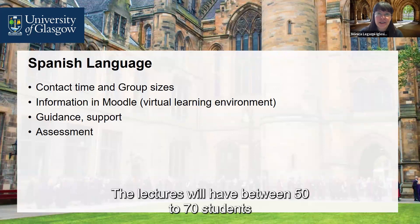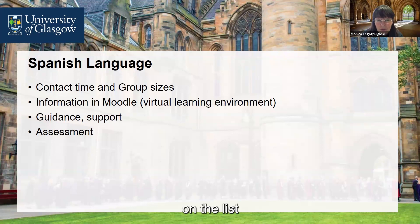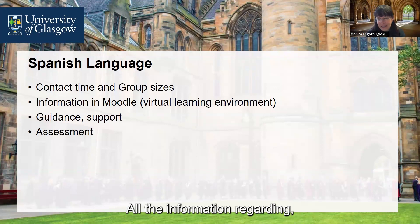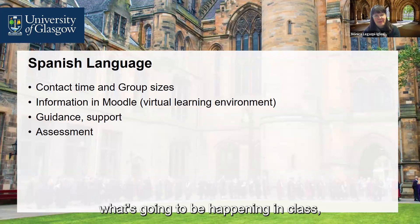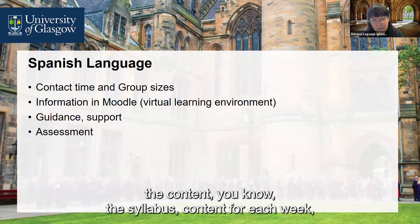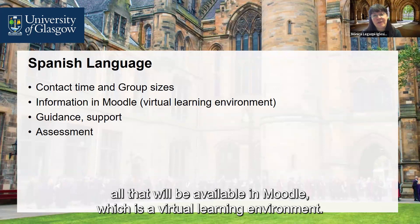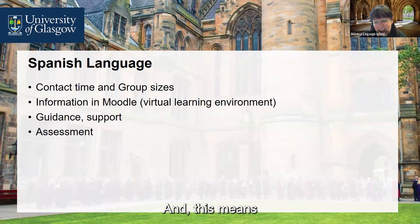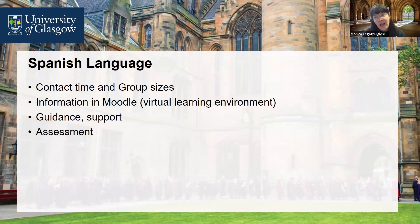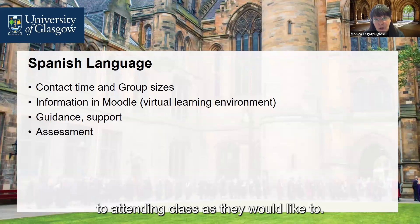Group sizes: the lectures will have between 50 to 70 students on the list, though the number present may vary — probably a few fewer students. For language skills classes, we try to cap capacity at 15, and sometimes there will be fewer students in the group. All information regarding what will happen in class, the course format, the examination, and the syllabus content for each week will be available on Moodle, the virtual learning environment. This means students can do as much work prior to attending class as they would like to.